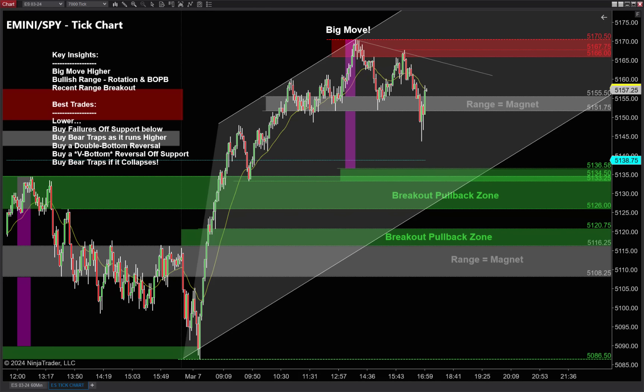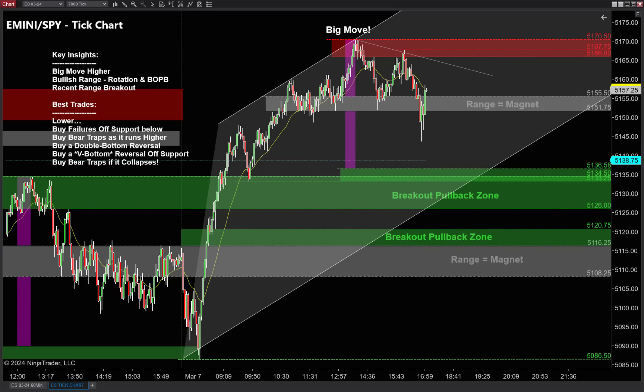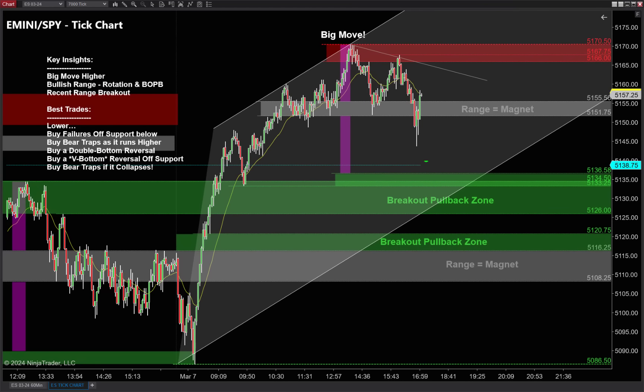Put all this together: overall bull market, non-farm payrolls coming tomorrow, a big move higher. It seems pretty easy — there are two basic strategies. One, I would love to buy that nice deep pullback. It may not be easy to pick the perfect pullback — I have three techniques I'll be watching for tomorrow. And later in the video I want to talk about if we go higher, because I love the idea of buying breakouts, buying breakout pullbacks, and maybe getting some reversals off the high.